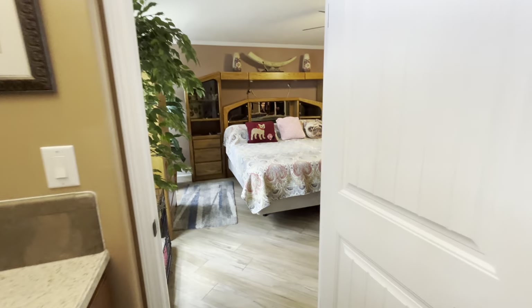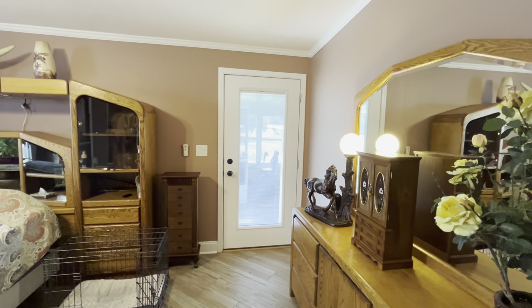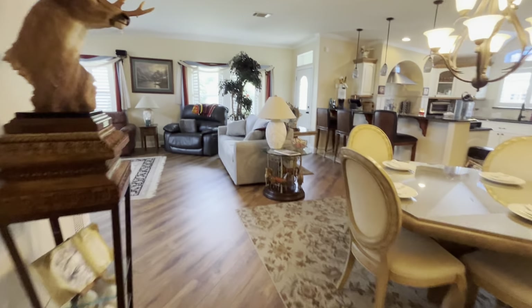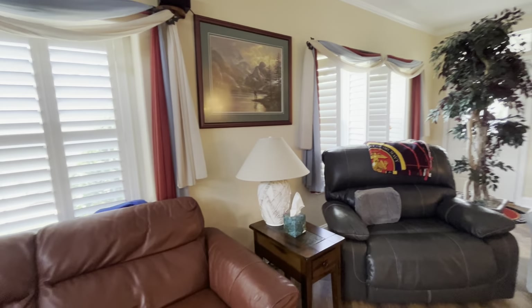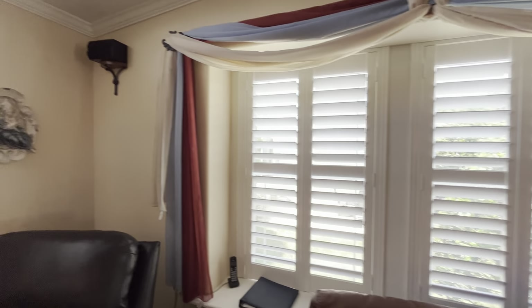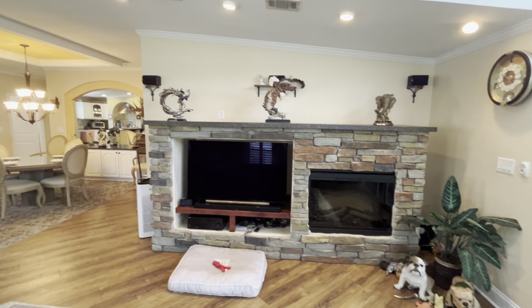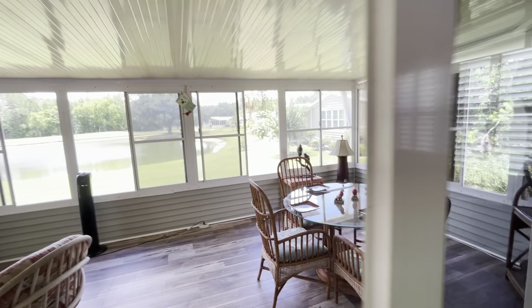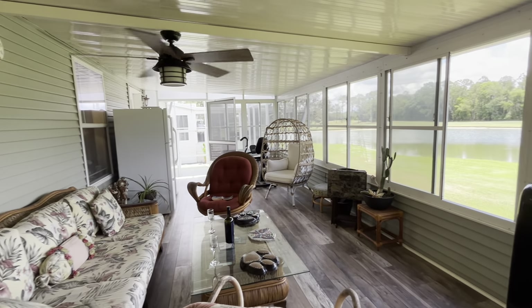Now let's go check out the lanai and the view. They do have access to their lanai through the bedroom as well, but we are going to enter through the living room. Here is the living room — all plantation shutters — with a built-in fireplace, a great spot for the TV, and tons of shelving up top. Here is the lanai, which runs the length of the house, with vinyl windows and screens. Very large.